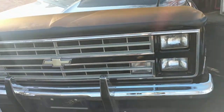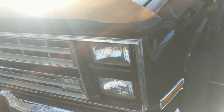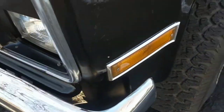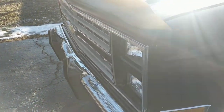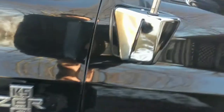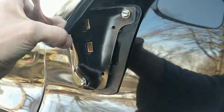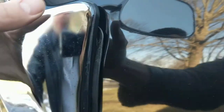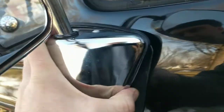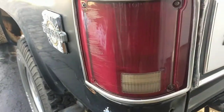Number one: exterior screws for changing headlights, marker lights, side view mirrors, and tail lights. This is something you just don't see anymore. You've got to take off bumpers, grills, and bumper covers just to replace headlights on vehicles these days — gets very time-consuming. I took off this screw right here to show you how easy it is to change out your side view mirror from the outside.